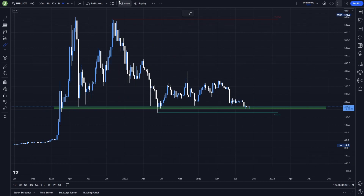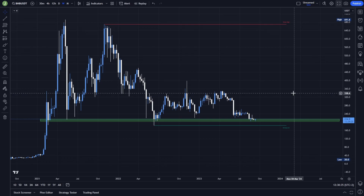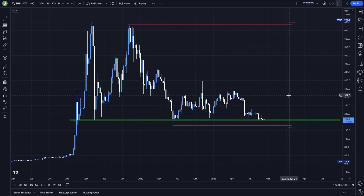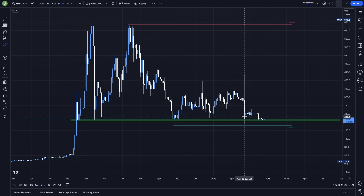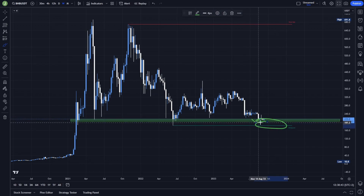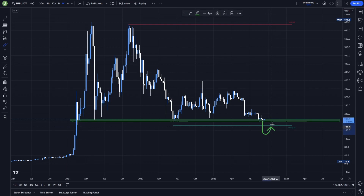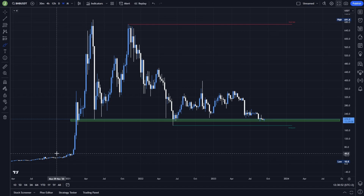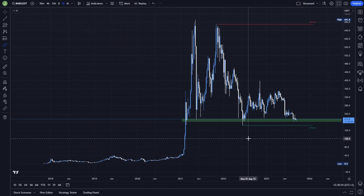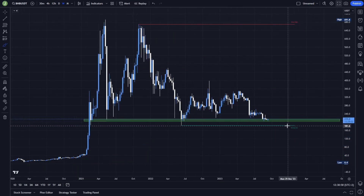Let's now switch to the long scenario, because in this case I think the long scenario can bring us more profit. This support area can of course be broken, but even if there is resistance confirmation I think the price will get back at some point. I don't think the price will reach level 50, but according to technical analysis it's possible because as I said we don't have much liquidity there.